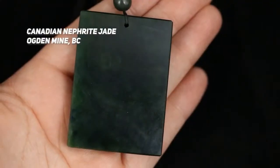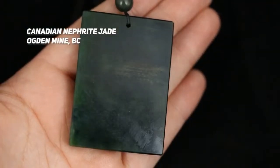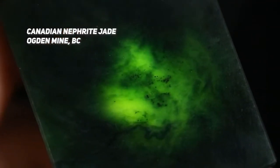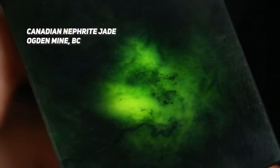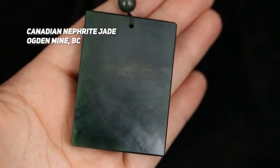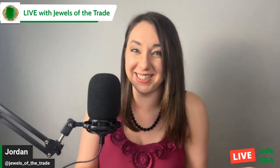There's a stone called Karakash jade from China — a nephrite considered by some to be the best black jade in the world, produced in the Khotan area of Xinjiang. I don't have any in my collection, but if anybody has some, please post a picture in the Discord because I would really nerd out and be really excited about that.